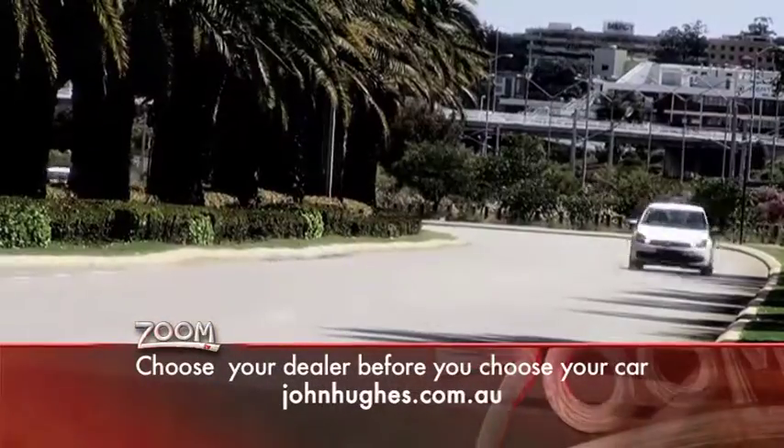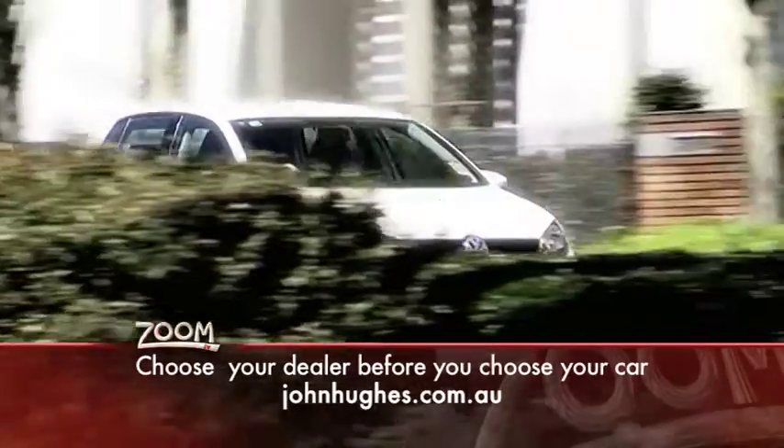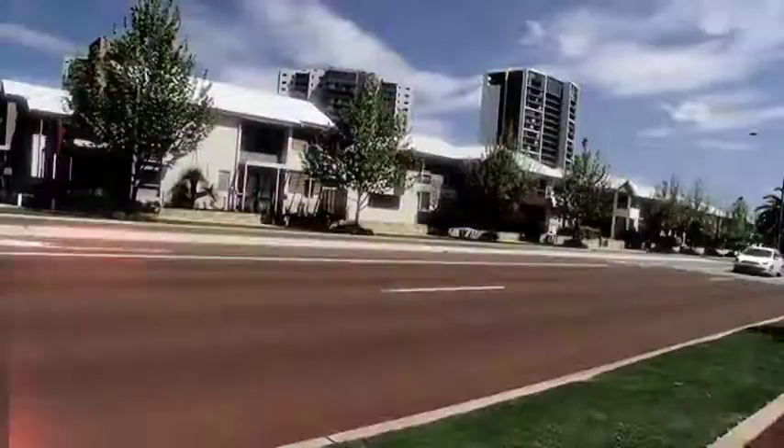As far as driving goes, it's very easy to manoeuvre, cruises comfortably on the freeway, and maintains a quiet cabin — and certainly doesn't skimp on safety. Seven airbags, ABS brakes and all the other trimmings give it a five-star ANCAP safety rating.